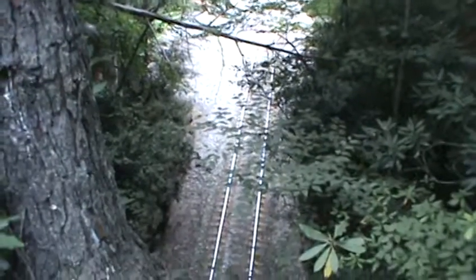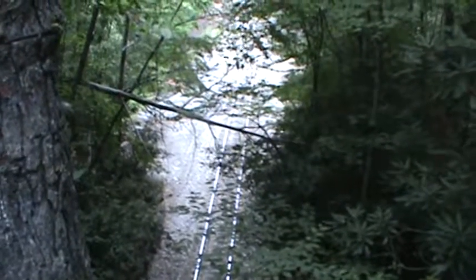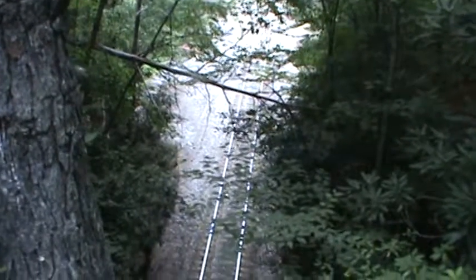Well, we're still up here in the old high country, and a lot of people have asked me — or at least some people have asked me — what the heck I'm talking about when I say I'm going to Ridgecrest. Matty, get back before you fall and kill yourself. A lot of people ask me what the heck I'm talking about when I say I'm going to Ridgecrest.